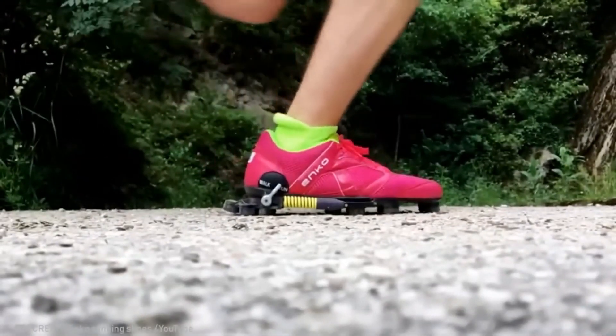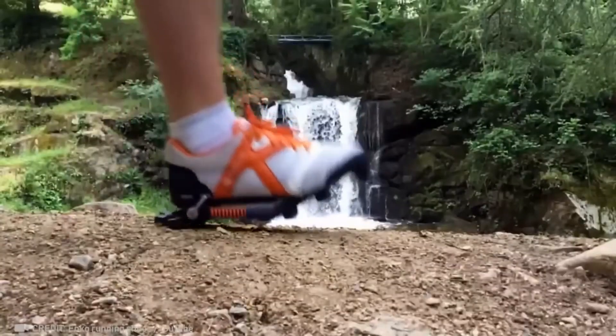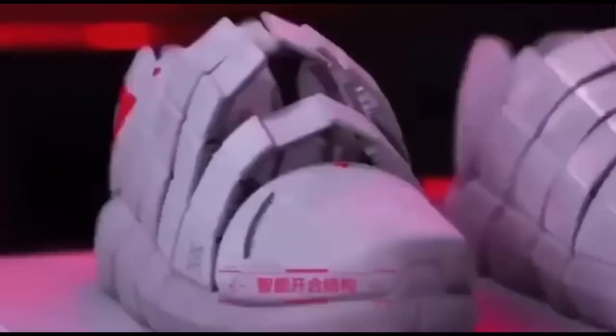Now it's time to run, because these are ankle running shoes designed with technology that reduces fatigue and prevents stress on your feet. And these self-lacing shoes look so futuristic.